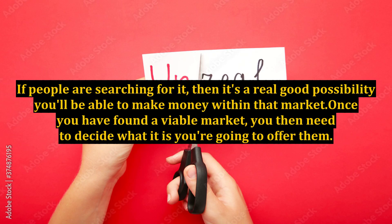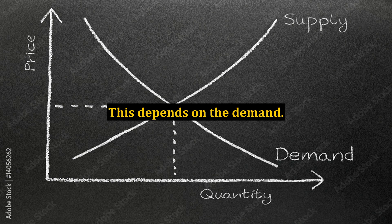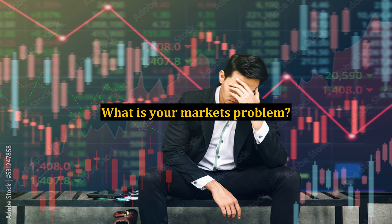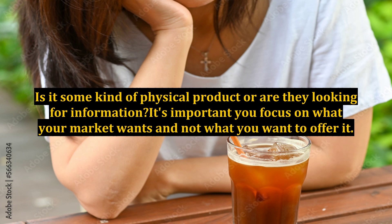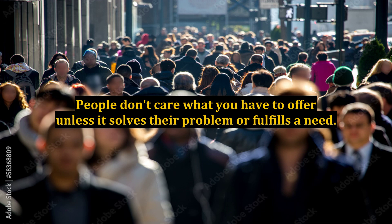If people are searching for it, then there's a real good possibility you'll be able to make money within that market. Once you have found a viable market, you then need to decide what it is you're going to offer them. This depends on the demand. What is your market's problem? What are they hungry for? Is it some kind of physical product or are they looking for information? It's important you focus on what your market wants and not what you want to offer.